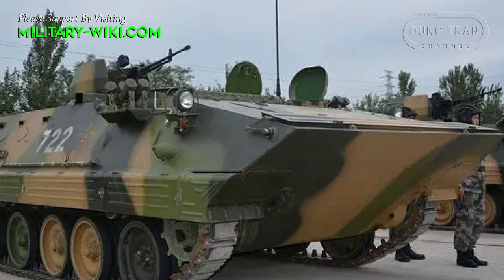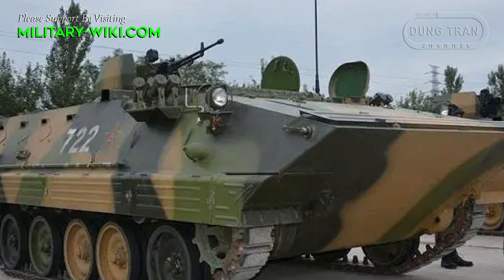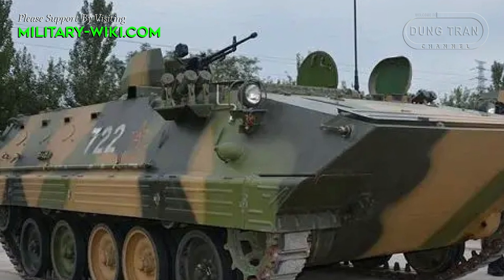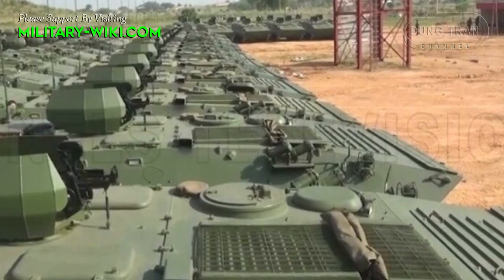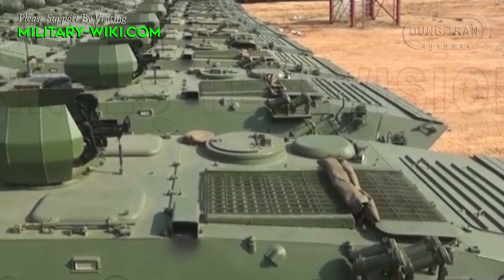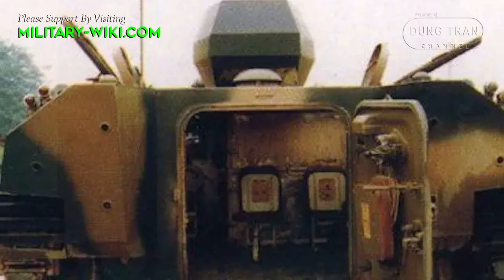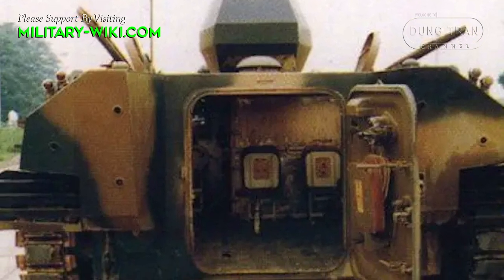The hull is made of welded steel and provides protection against small arms fire. The vehicle carries a maximum of 15 including crew. The driver sits in the front left of the hull and has a single-piece hatch which opens to the left. The driver is provided with 3-day periscopes which cover the front and right of the vehicle.